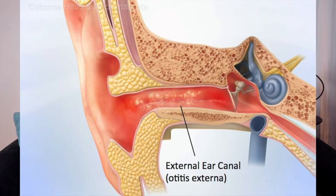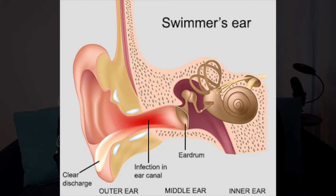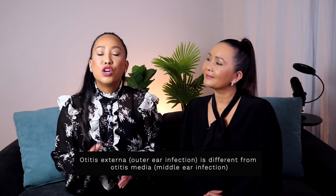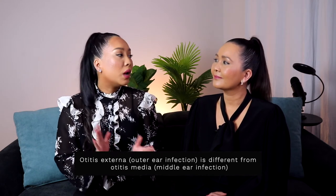This is called otitis externa, or swimmer's ear — an infection of the ear canal skin. Causes include swimming, which makes the ear canal wet for a prolonged period, causing the skin to become soft and soggy, creating an ideal environment for bacteria or fungi to grow and cause an infection. Trauma or abrasions to the lining of the ear canal from scratching or using devices to clean it are also causes. Otitis externa is not the same as a middle ear infection and cannot be spread from person to person.